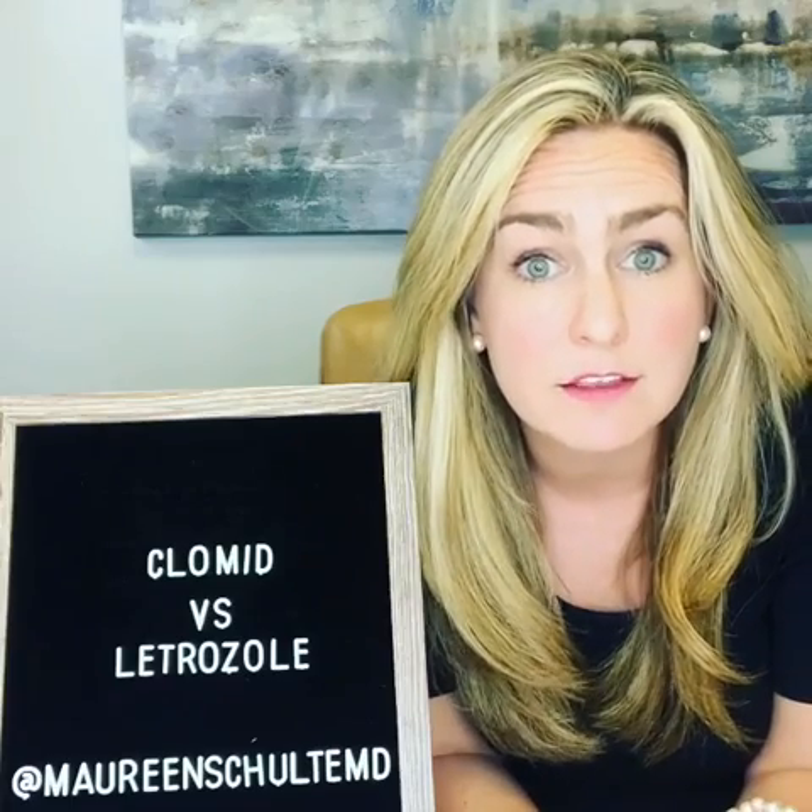So both medications trick your body into thinking there's low estrogen, which increases the hormonal response from your brain telling your ovary to develop follicles.